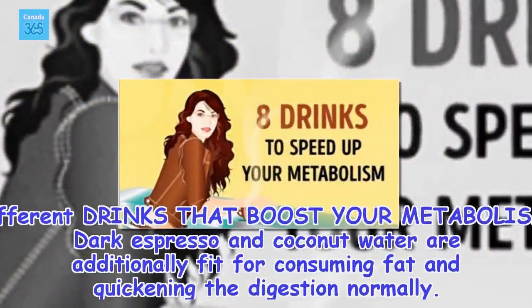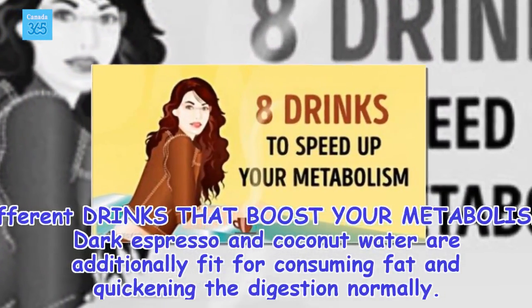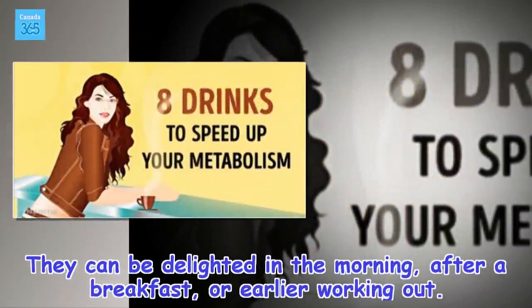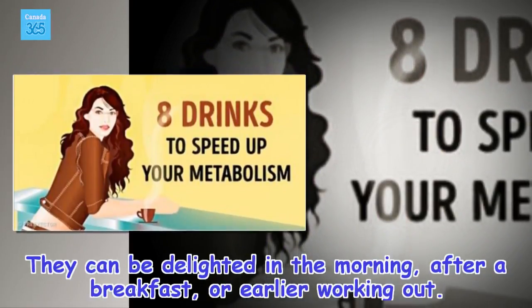7 & 8. Different drinks that boost your metabolism. Dark espresso and coconut water are additionally fit for consuming fat and quickening the digestion normally. They can be delighted in the morning, after a breakfast, or earlier working out.